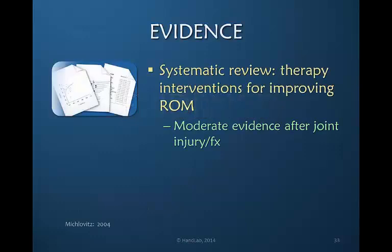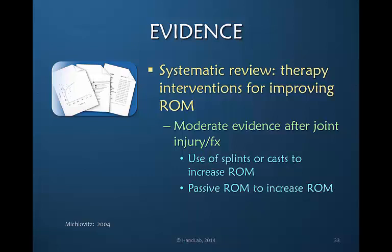Let's turn our attention toward what evidence we have toward treating stiffness. Miklovitz in 2004 provided a systematic review looking at therapy interventions for improving range of motion. She found that there is moderate evidence that after joint injury or fracture we are able to use splints or casts, as well as passive range of motion, to increase range of motion.